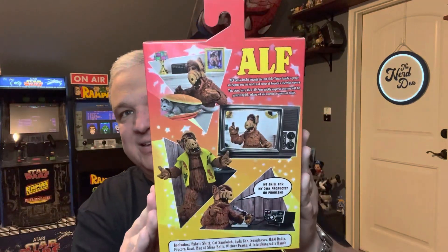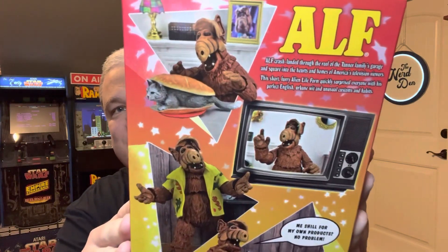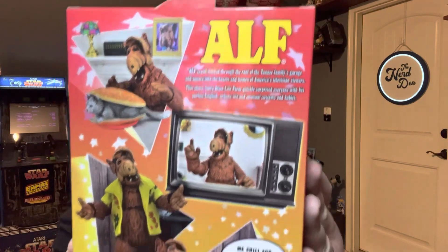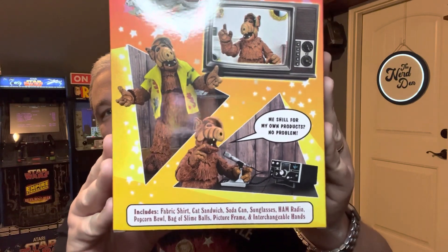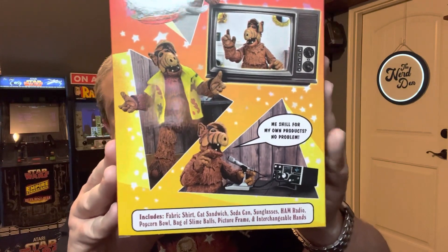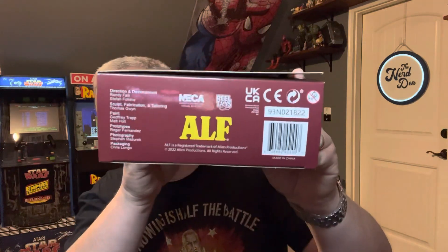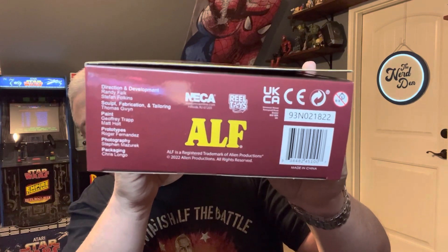Got the top of the box, got the back — lots of pictures of the figure with his accessories, got a little blurb. Of course, ALF's real name is Gordon Shumway. ALF stands for Alien Life Form. He's from the planet Melmac and he crash-landed here on Earth, just trying to get home. There's the boring stuff down on the bottom.